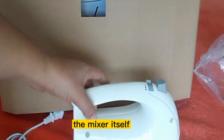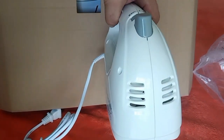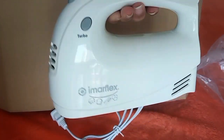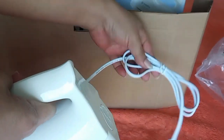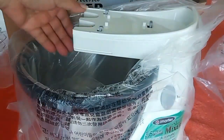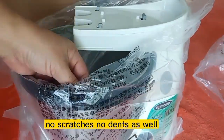The mixer itself is in good condition — no scratches, no dents. And this is the stand — no scratches, no dents as well.